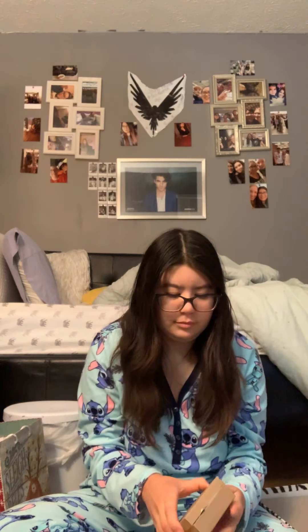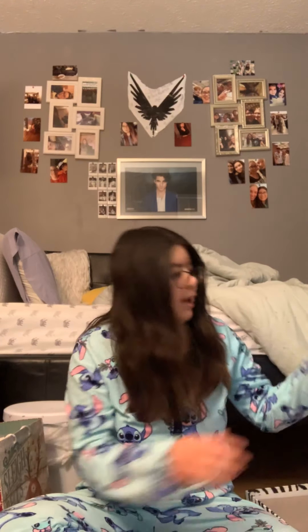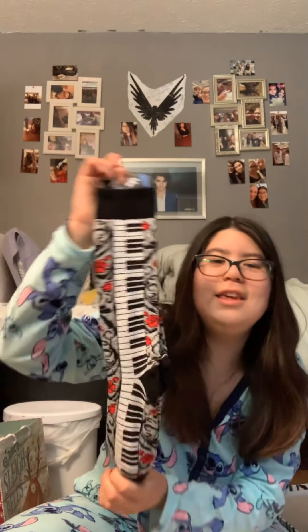Next I have some little pocket charms, and a little tray with an E on it for my name — I think it's really cute, that was from my grandparents. And then I got these really cool keyboard socks, which I think are really really cute.